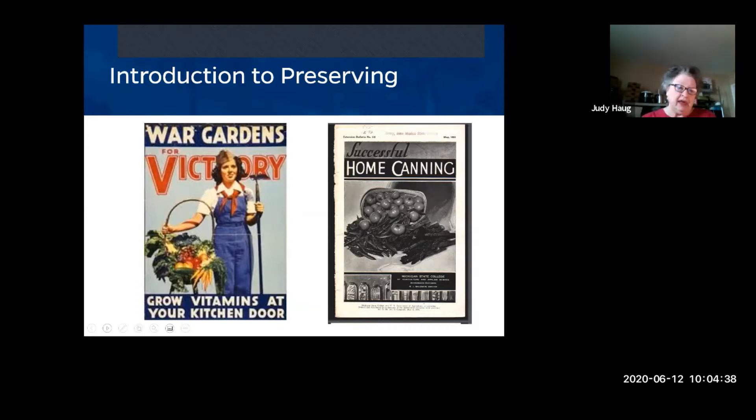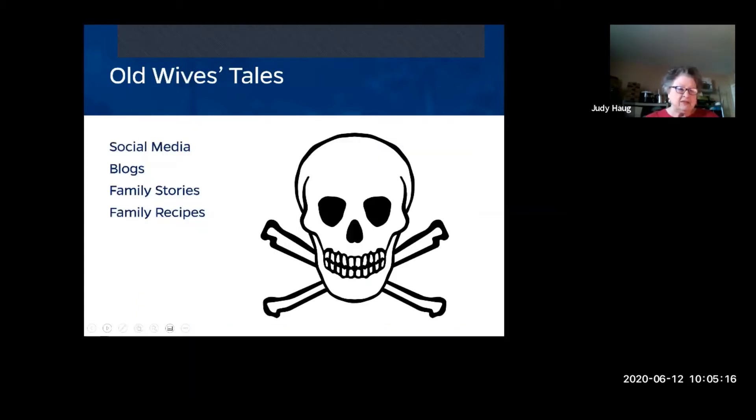Before we get going, I want everyone to realize that when you start a preserving project — particularly if you've never done it before or need a refresher — make sure you have the most reliable, up-to-date information. A lot of methods from the 1960s and 70s are now considered old wives' tales.